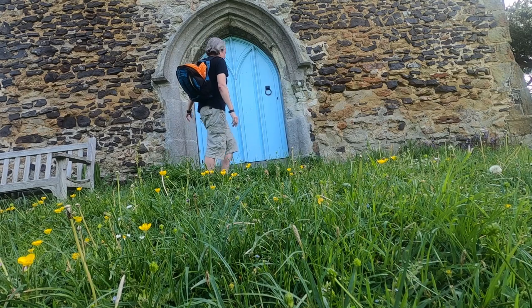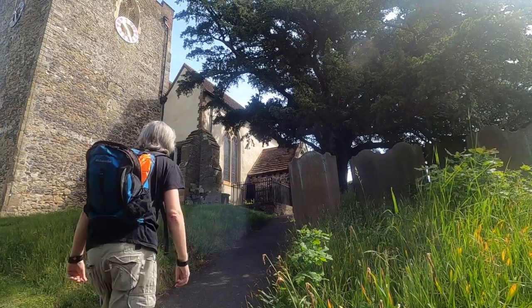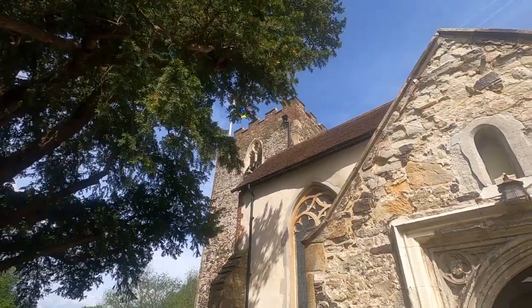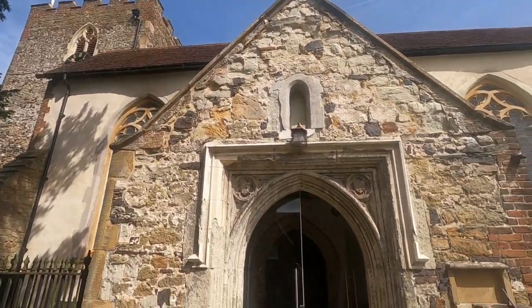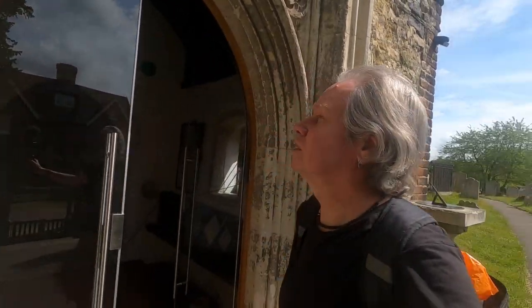I know my backpack is open with a Sainsbury's bag protruding out of it. Oops. A lovely 15th century porch — 15th century. I wonder if it's open, shall we go and have a look?